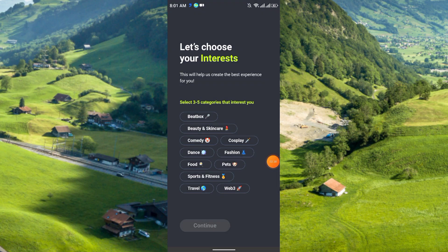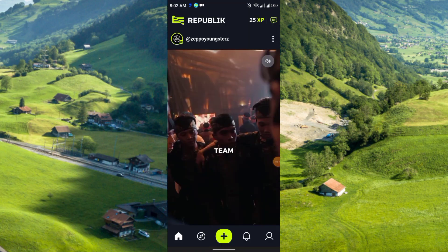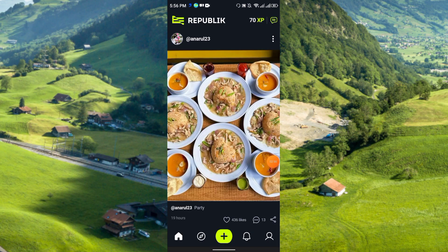This is the main interface. In the bottom section you see the home button, plus icon, profile, notifications, etc. In the upper right corner you can see your XP balance — I just received 25 XP. I have already earned 70 XP today.